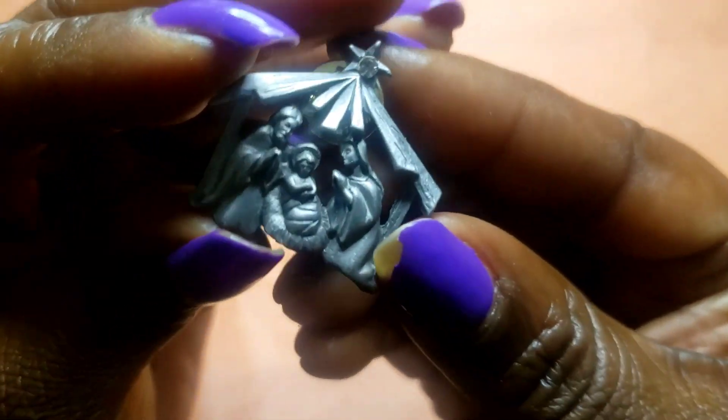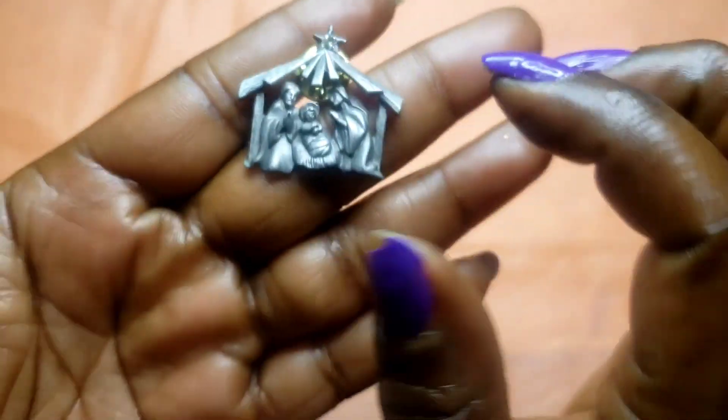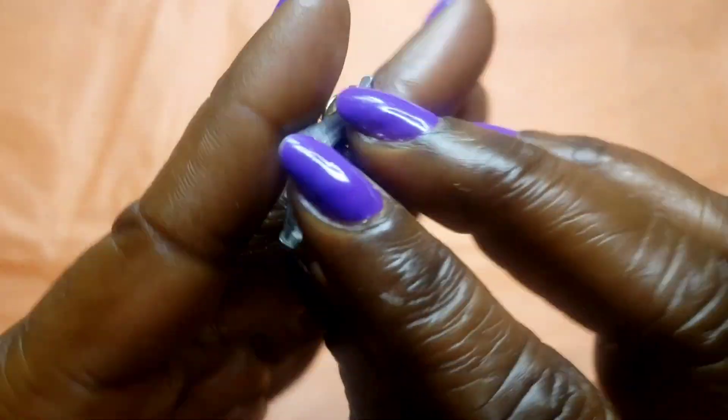Next we have this pewter nativity piece — a baby in the manger with Joseph, baby Jesus, and Mary. It has a rhinestone detail on it and it's a shirt pin.